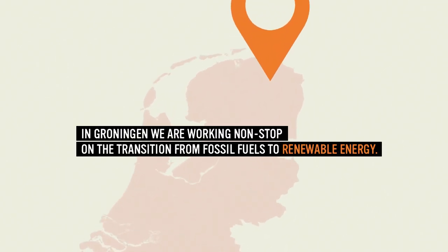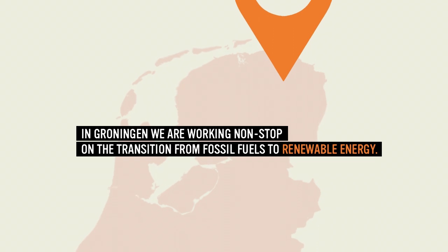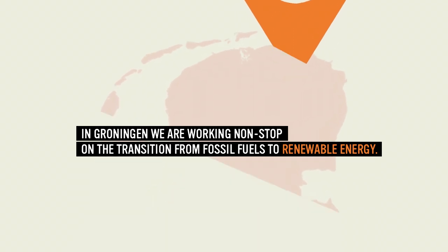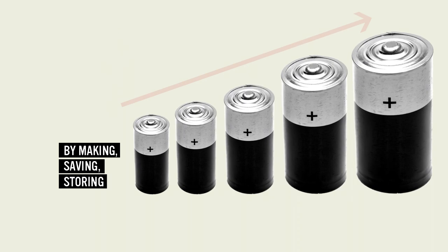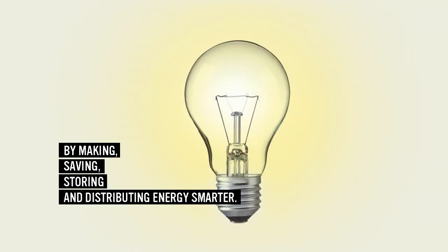In Groningen, we are working non-stop on the transition from fossil fuels to renewable energy by making, saving, storing and distributing energy smarter.